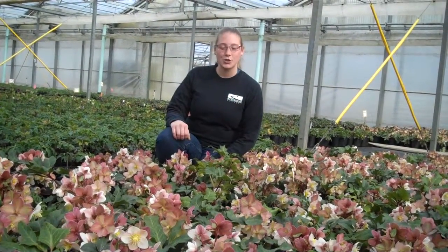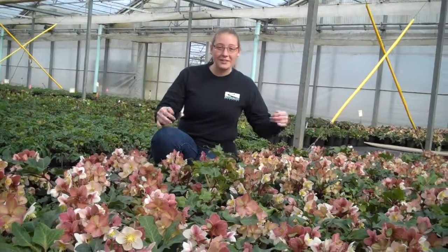We're at Riverbend again, and this is the Helleborus HGC Shooting Star. It's a great pink and white winter bloomer. The honeybees are loving it right now.